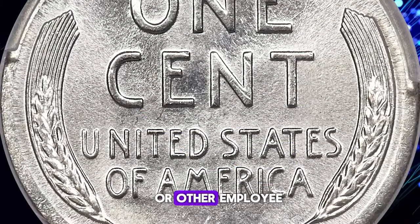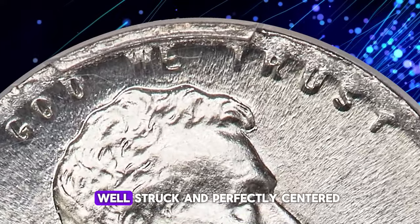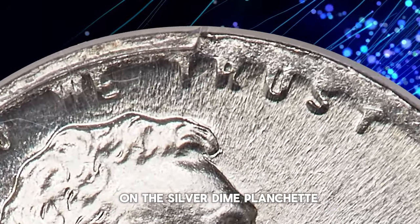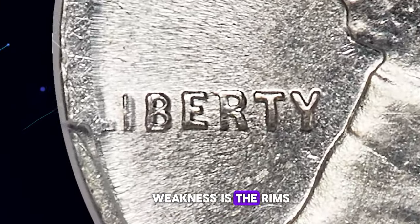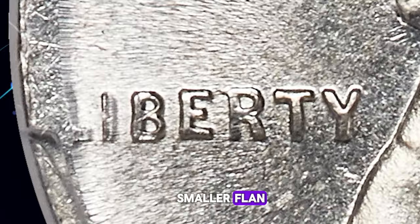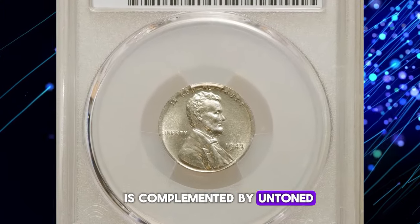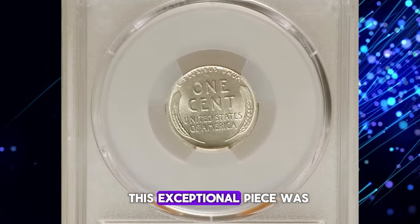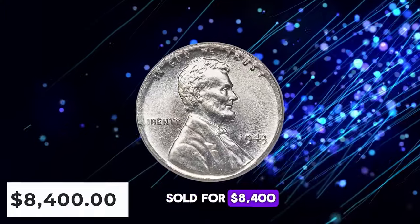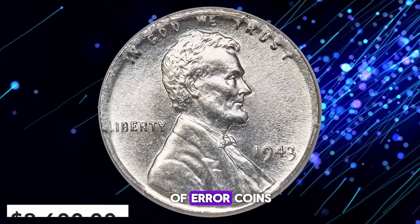This particular coin is a standout example — well-struck and perfectly centered on the silver dime planchette. The only area showing weakness is the rims, a result of the smaller flan. Its bright and satiny appearance is complemented by untoned silver luster and an absence of abrasions, adding to its allure. This exceptional piece was sold for $8,400, a testament to its rarity and appeal among collectors of error coins.